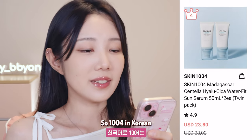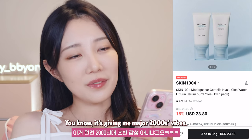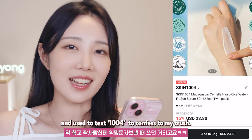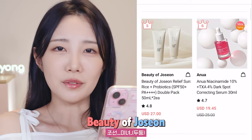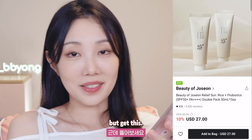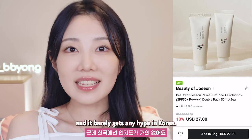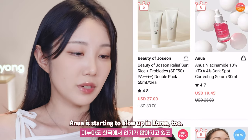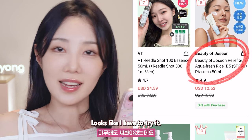So 1004 in Korean sounds like 'angel,' which means CHONSA. Let's be real, the name is cheesy — it's giving me major 2005 vibes, when I first got a phone and used to text 1004 to confess to my crush. Fifth place is Beauty of Joseon. Now this one I remember, mostly because the name sounds kind of old school. But get this — it's one of the most popular K-beauty brands overseas, and it barely gets any hype in Korea. So it's kind of funny that it's such a big deal abroad. Looks like I have to try it.